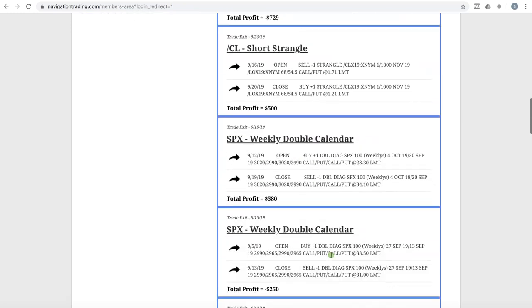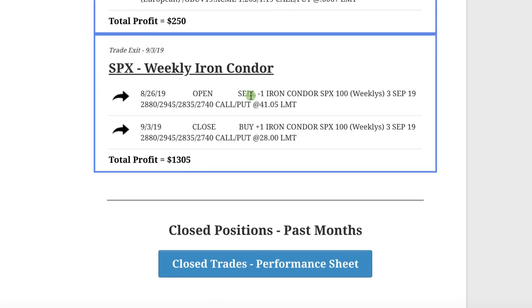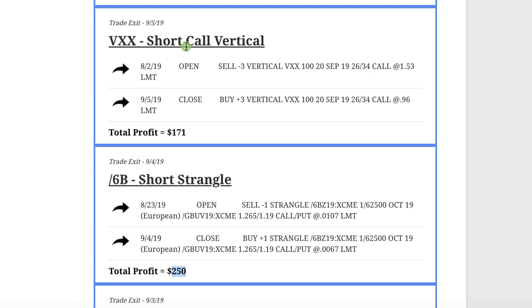Getting back to the alerts, if we go back to the beginning of September to break these down in a little more detail: we had an SPX weekly iron condor that booked a nice profit of $1,305 on that trade. We did a short strangle in /6B, which is the British pound, and booked a profit of $2.50 on that one. On VXX, we had a short call vertical — we were in this trade a little over a month but booked a profit of $1.71.